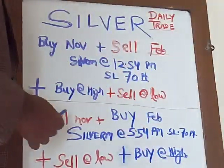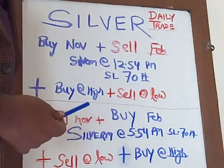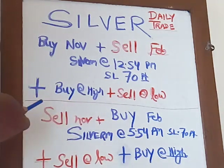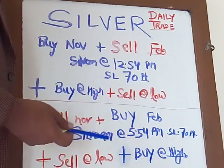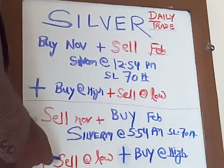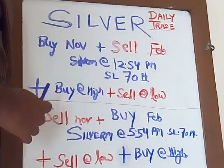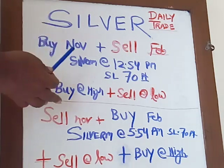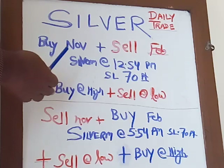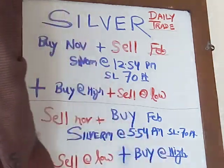So sell November and buy February will be our hedging position at 5:54 p.m. Stop loss is 70 to 80 points, target may be 150 or 300 points. We are not going to stay there for a longer duration — whatever we are having in 10 to 15 minutes, we are going to book. At the same time we are having the position: sell at low and buy at high.